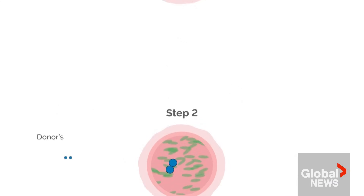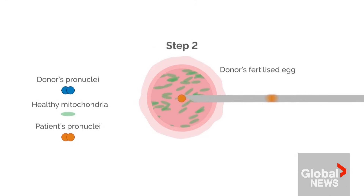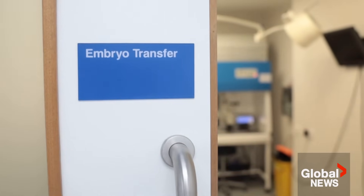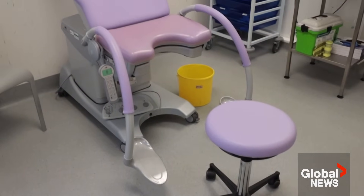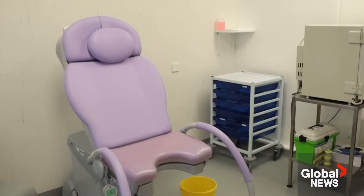A donor egg is fertilized, and the nuclear DNA is taken out of it. The nuclear DNA from the mother and the father is then transferred into the donor egg — so in effect, you've got the nuclear DNA that makes us all us, and then the mitochondria from a donor woman. That embryo is then transferred back to the mother, and then she has the baby.